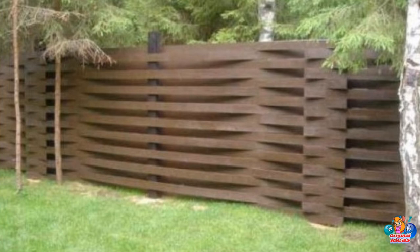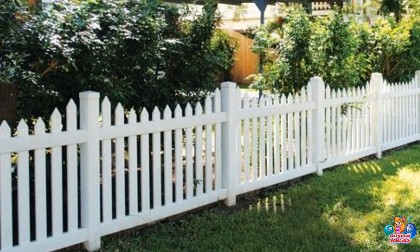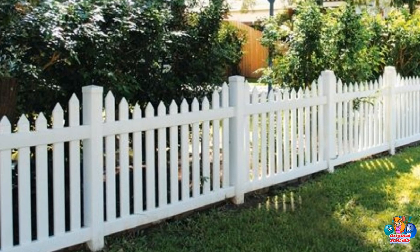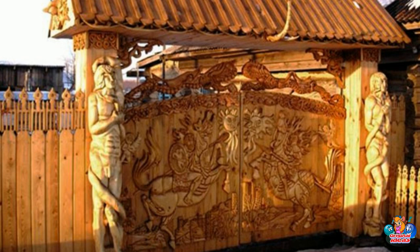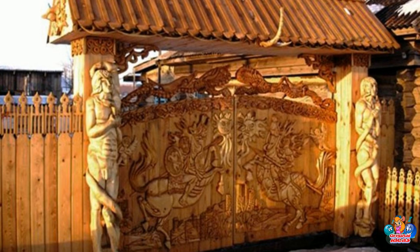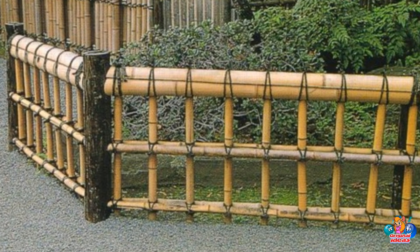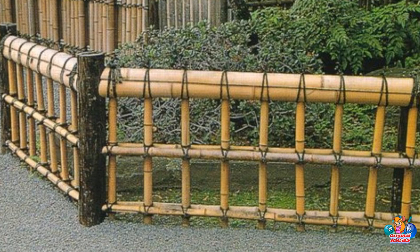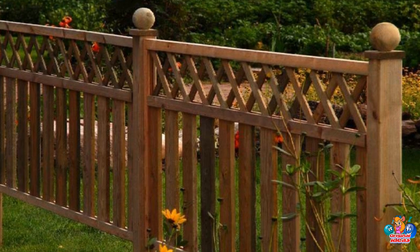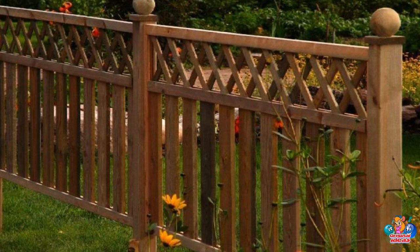What is the best type of wood for a fence? The best type of wood for a fence depends on the purpose of the fence and the climate in which it will be installed. Cedar is a popular choice because it is naturally resistant to rot, decay, and insect infestations, and is also a good choice for climates with high humidity. Pine is another popular choice because it is relatively inexpensive and easy to work with, and is less likely to warp or crack in cold temperatures.